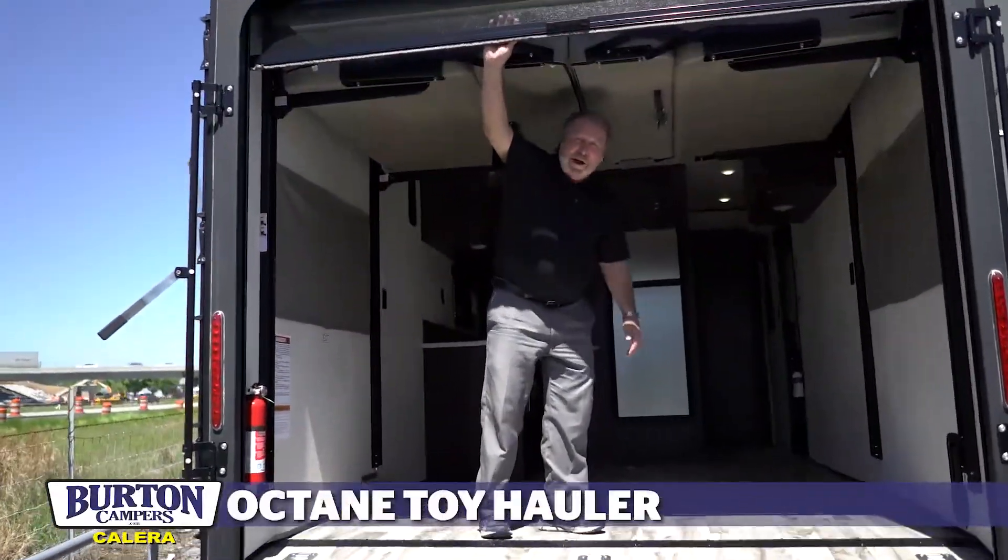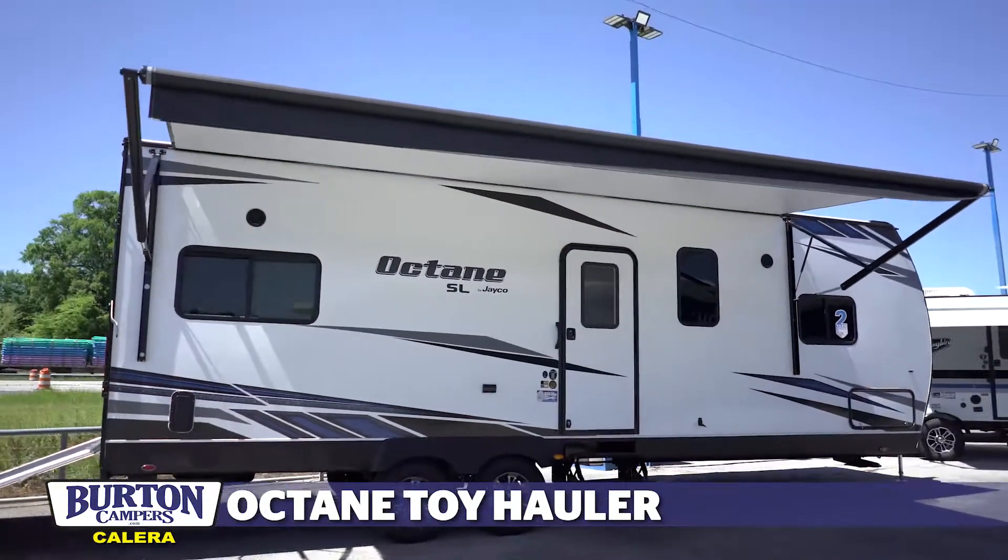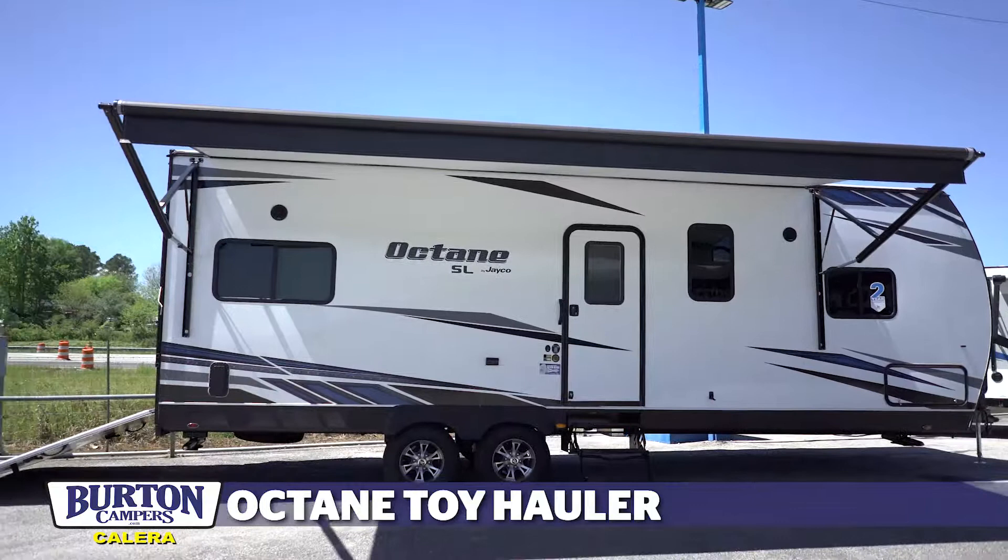Don Stokes here with Burden Campers. I'm going to show you the Octane Jayco Travel Trailer Toy Hauler. Come on in.